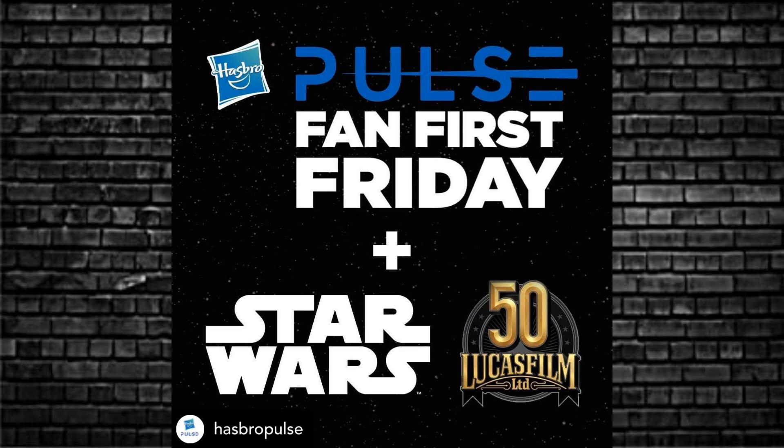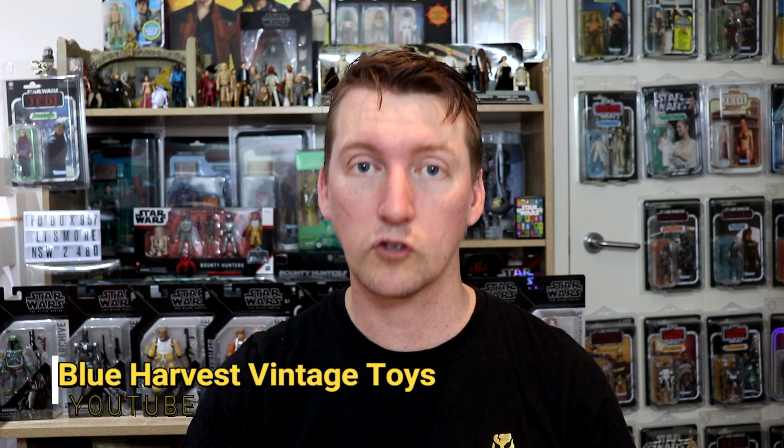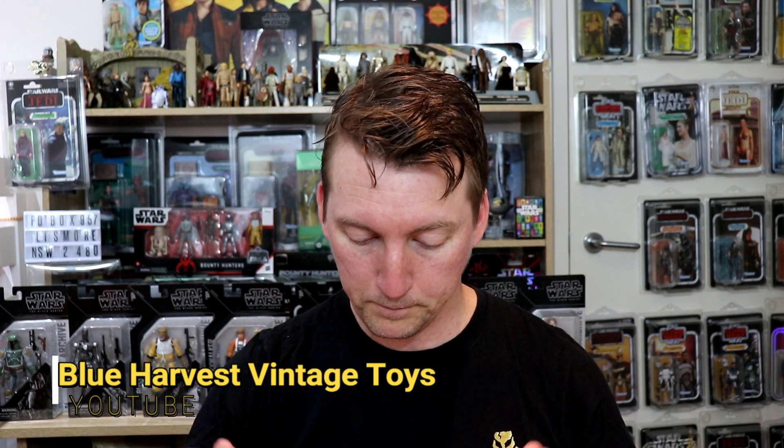Fan First Friday is coming up this Friday, January 29th, Eastern Time in the US — 11 a.m. in the morning for you, but here in Australia it is 3 a.m. Once again I'm going to miss out. I believe the Pali Boys will be live streaming over on the Blue Harvest Vintage Toy channel — check it out from them.